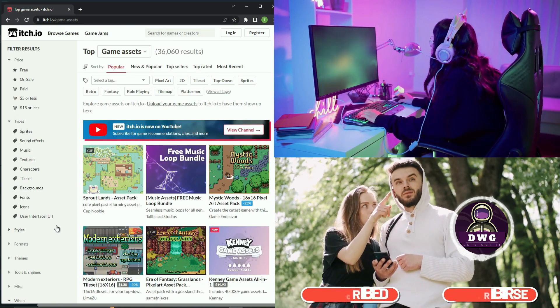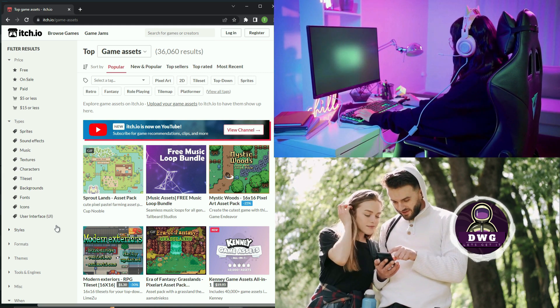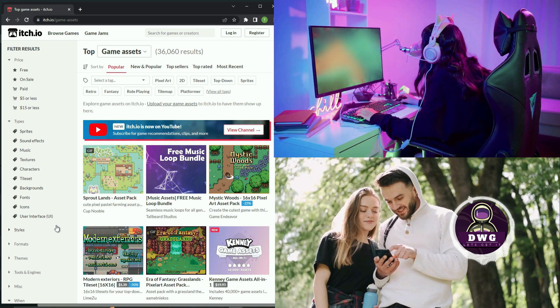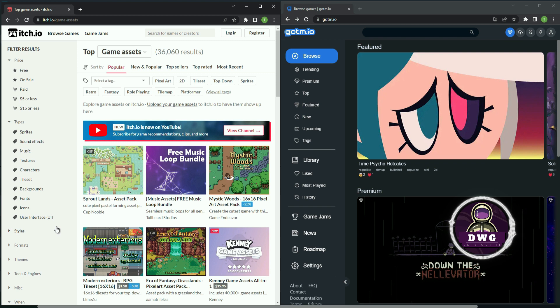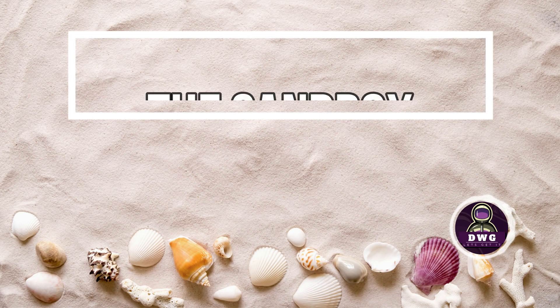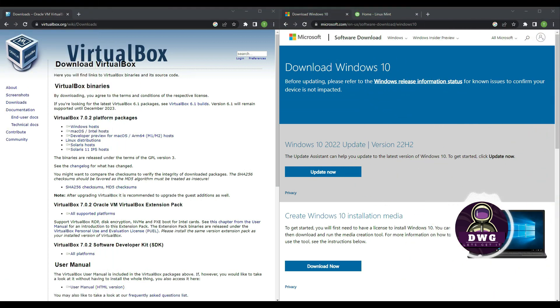My only caveat with itch.io is that anybody can upload to the service. I imagine itch.io has some protections in place, but you have to do your due diligence and be careful about what you download — and that goes for anywhere, really. Both itch.io and gotm.io are pretty awesome, but if you're interested in having a sandbox where you can download things and see how they behave before putting them on your regular computer, I'll show you how to do that.